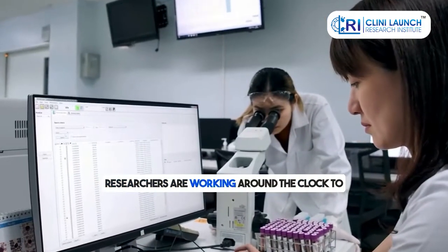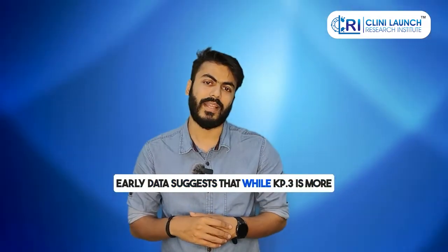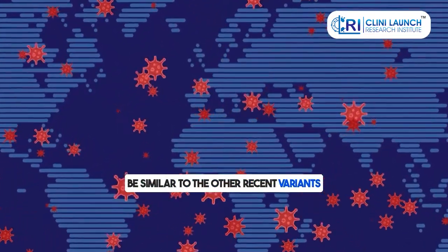Researchers are working around the clock to understand these changes and their implications. Early data suggests that while KP3 is more transmissible, the severity of illness it causes appears to be similar to other recent variants.